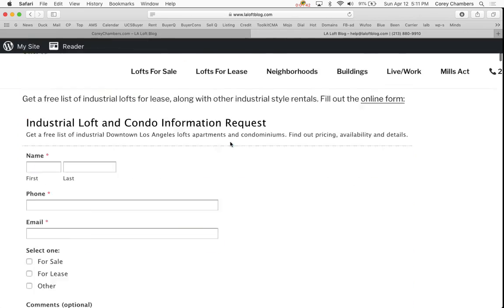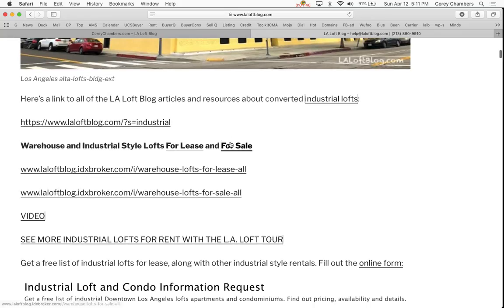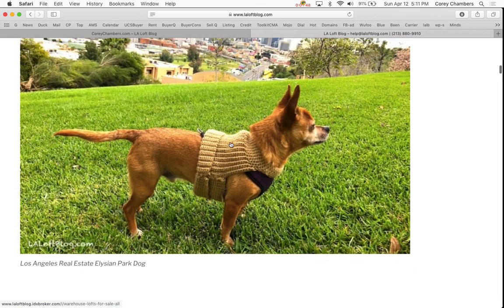And that's it — thanks for taking a look at the industrial lofts for lease and all these links on the page to properties.